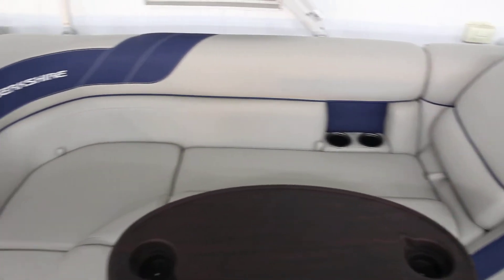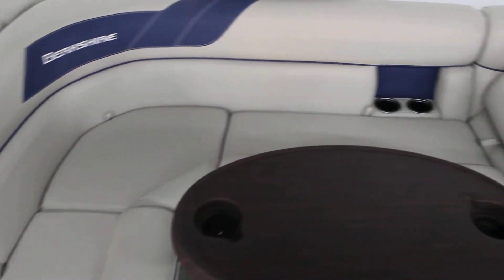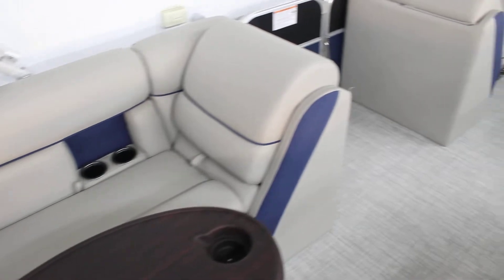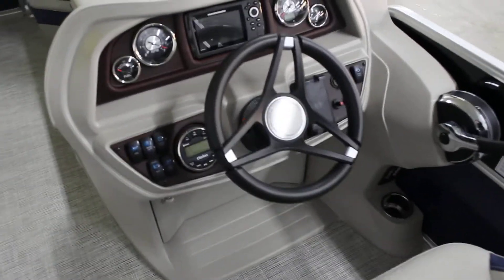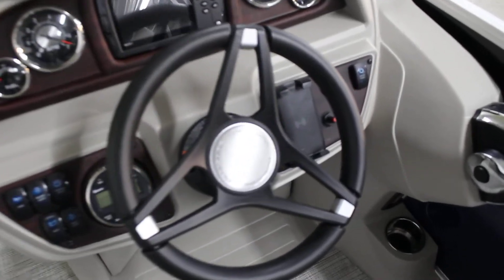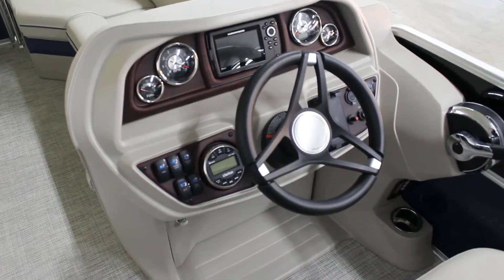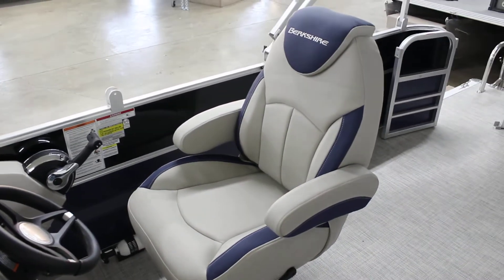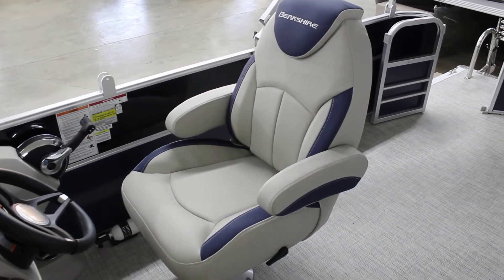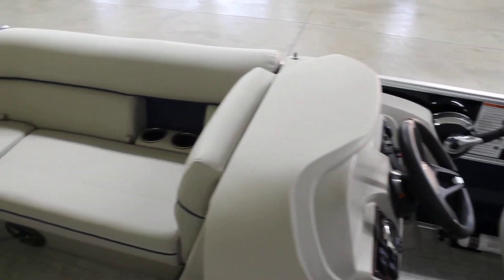A little different this year on the 2022 is the recessed cup holders — Berkshire now has that on all of their pontoon trim levels, which is awesome. At the helm, it has a Clarion stereo and a wireless phone charger — the phone sits right inside and charges. There's a Helix 5 in the dash with GPS. The captain's chair is a nice high-back — Berkshire definitely does not skimp on it; it's very comfortable all the way to the headrest.